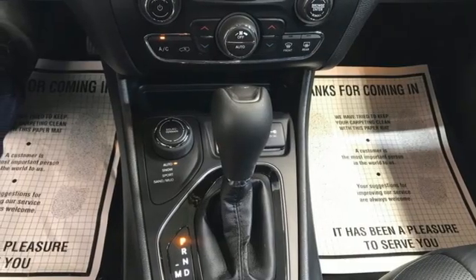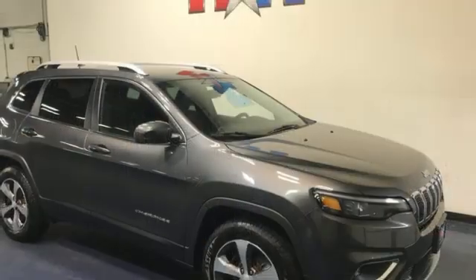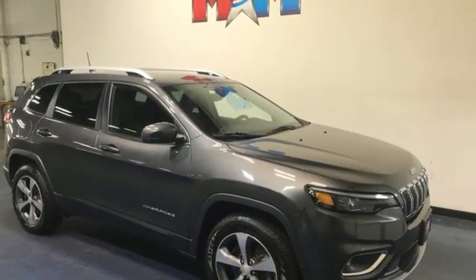Active grille shutters. Memory audio settings. And LED low and high beam headlights. Take it for a test drive today.